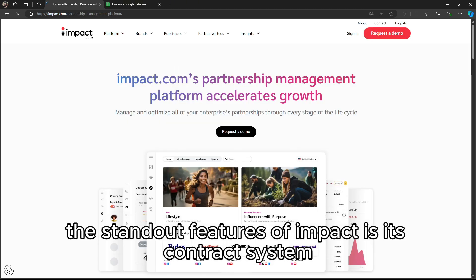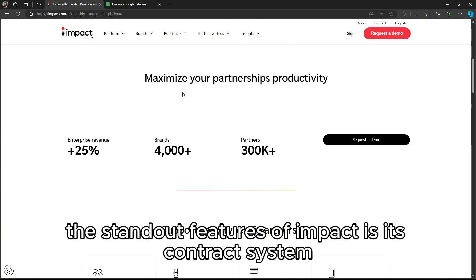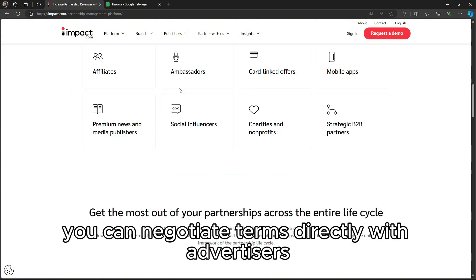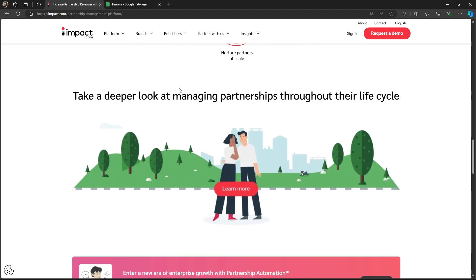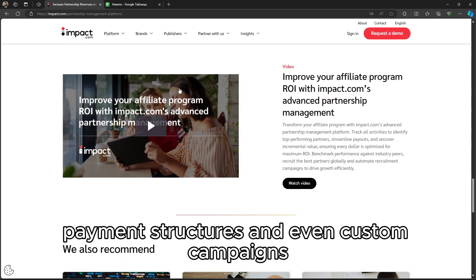One of the standout features of Impact is its contract system. You can negotiate terms directly with advertisers, allowing for more flexibility with commission rates, payment structures, and even custom campaigns.